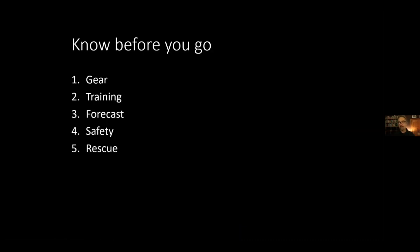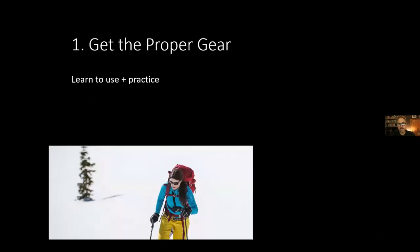I'm going to talk about five key things I do before I go on a tour: equipment, training, forecast, safety, and rescue. The first is gear — learning how to use it and practicing with it are two separate things. If you buy it and throw it in your pack, it might not do much good. Take a formal class, learn how to use it, and then practice.